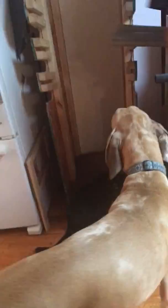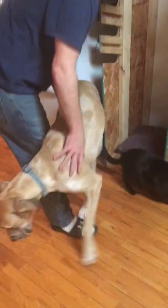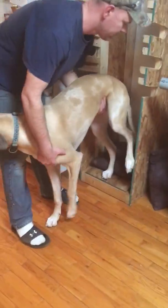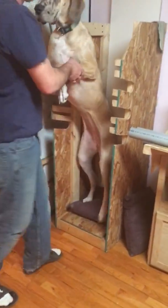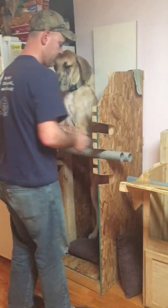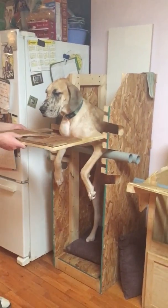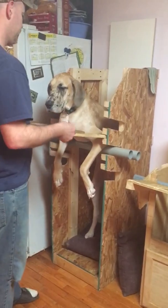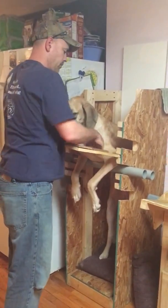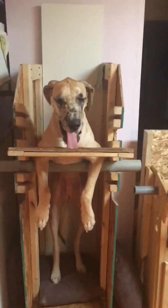Now we'll get them in their chairs. Come on, Maisie — daddy'll get you. She pretty well knows what to do. She backs her booty right in. They know what's going on. Maverick, come here. She's ready to go. She'll sit there and wait for a minute. We've got to get the big boy.